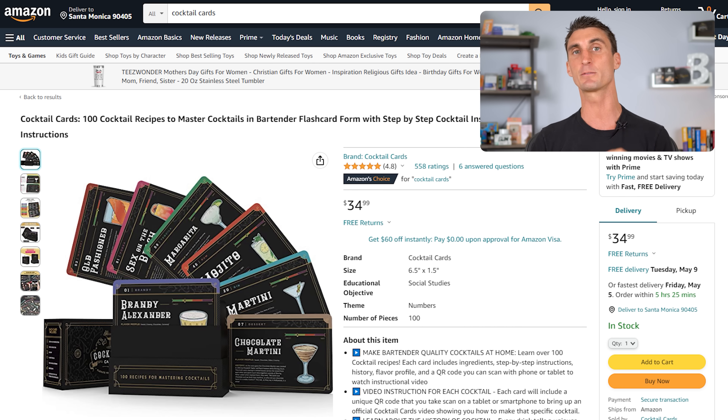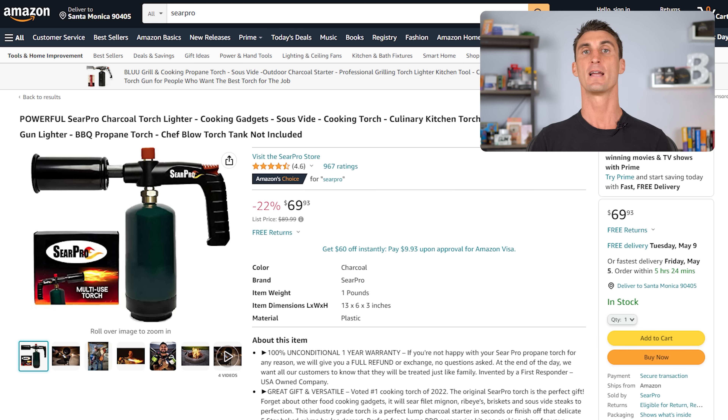The most important part of building your passive income Amazon machine is figuring out what product you want to sell. I don't recommend private label or wholesale because both of these models are oversaturated. What I recommend instead is sell a product like this — this product in its first year alone made over $500,000, and this product right here last year did over $1 million. I personally used this method to create a product that has done over a million dollars in sales on Amazon.